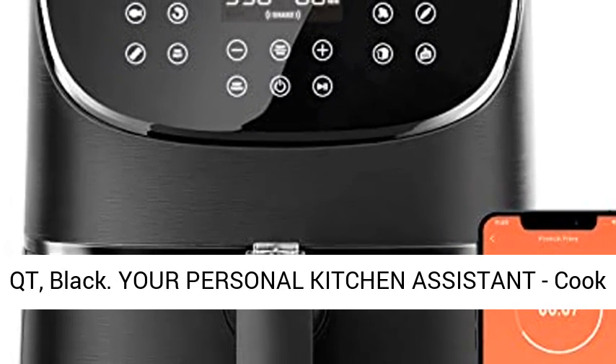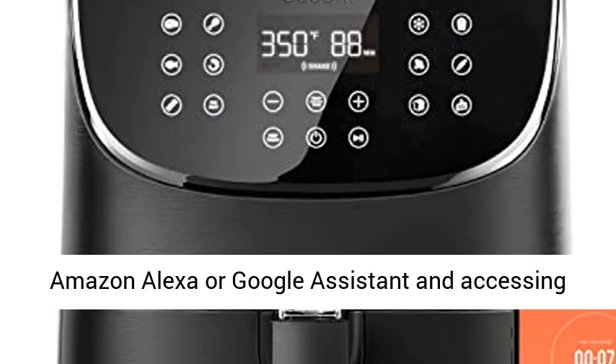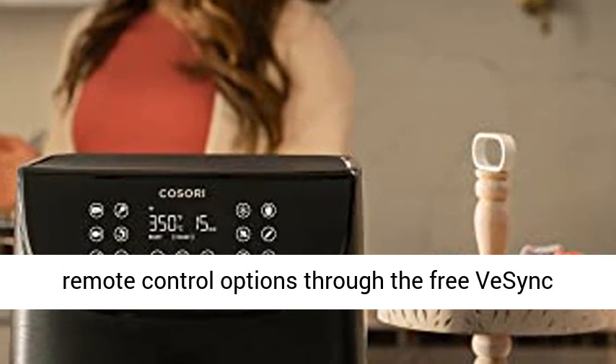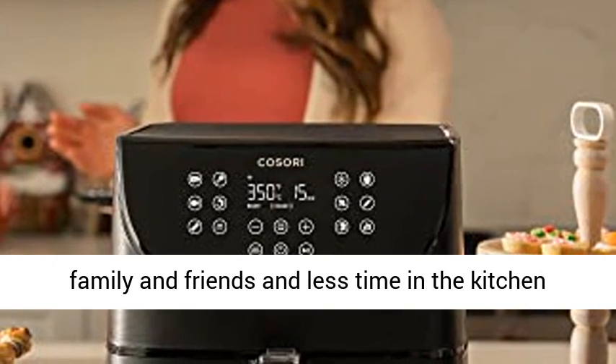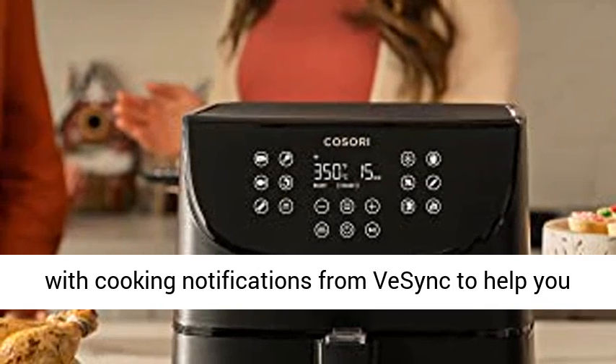Your Personal Kitchen Assistant. Cook hands-free by connecting your smart air fryer to Amazon Alexa or Google Assistant and accessing remote control options through the free vSync app. Never lose track — spend more time with family and friends and less time in the kitchen with cooking notifications from vSync to help you get crispy, golden results every time.